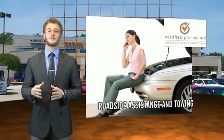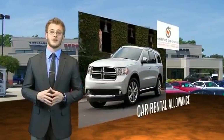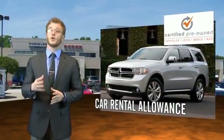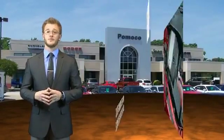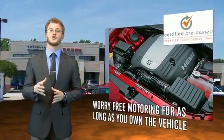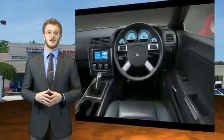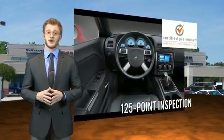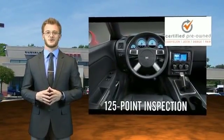Each Dodge certified pre-owned vehicle is factory backed, providing a seven-year, 100,000 mile limited powertrain warranty, along with even more protection with roadside assistance and car rental allowance. We put them to the test with a rigorous 125 point inspection to ensure your vehicle's health and your safety. You'll also enjoy three complimentary months of Sirius Satellite Radio and a complimentary Carfax vehicle history report.